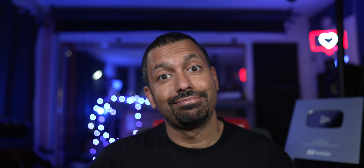Please note: you will not need this HDMI board update unless you are planning to connect an Xbox Series X gaming device or an Nvidia RTX 30 series video card at 4K 120Hz signal transmission. These AV receivers currently support HDMI pass-through of 4K 60 signals with HDR, HDR10, and Dolby Vision, and currently support HDMI eARC, which allows 4K 120 sources to be connected directly to a compatible TV with audio fed to the AVR via eARC.